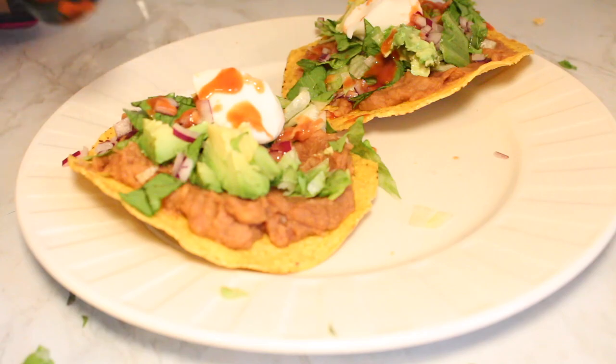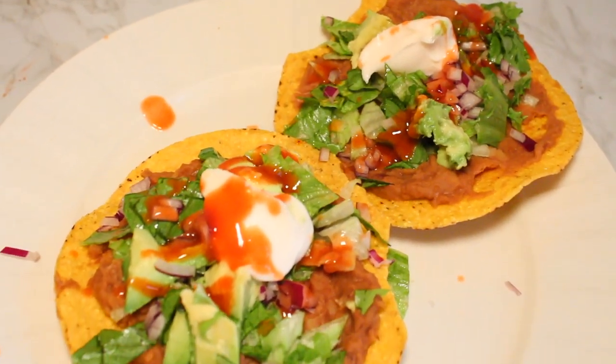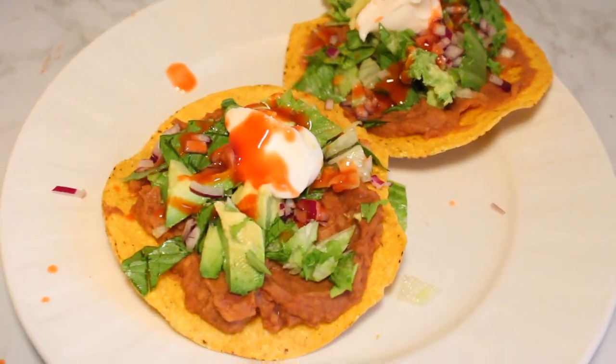Then we topped it with some hot sauce — you gotta have hot sauce, it's so good. I love having tostadas when I've had tacos too many weeks in a row; it's just a great way to change things up. So I hope you enjoyed all of these recipes! Let me know what you want to see next, subscribe if you haven't yet, and I'll see you in the next video. Bye!